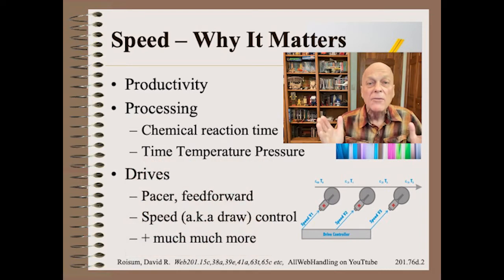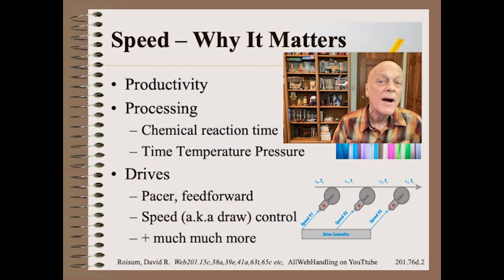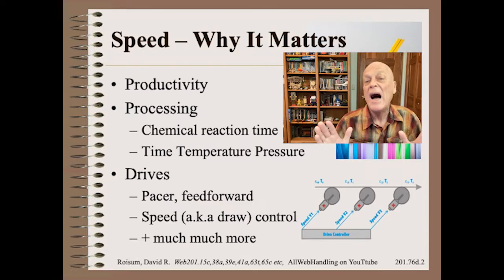Then we have the megatopic of drives. The master or pacer is probably the most straightforward. Feed forward is anything but. Speed control, sometimes called draw control, is quite complex. As we will see, the precisions need to be quite high for stiff materials.